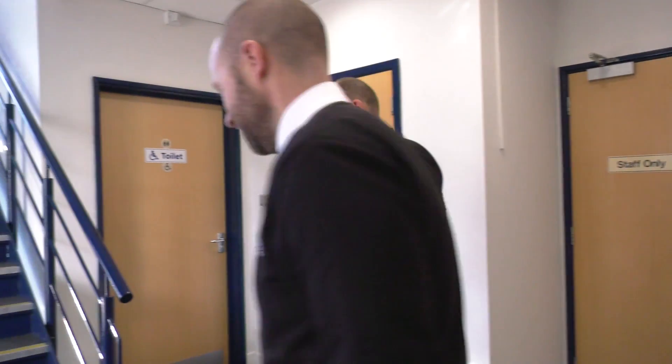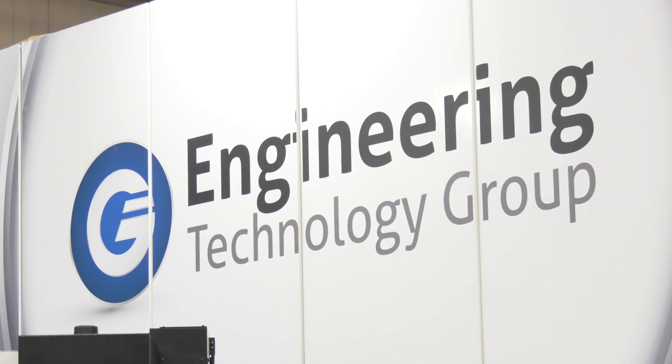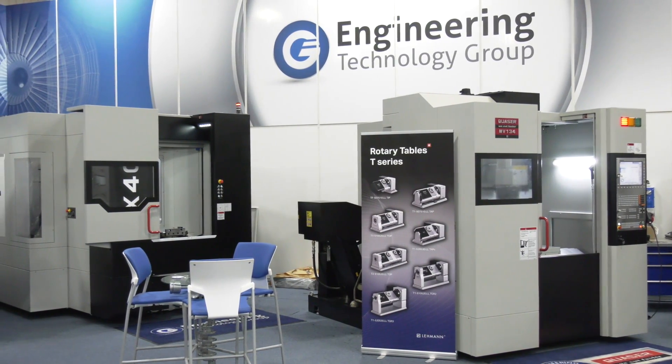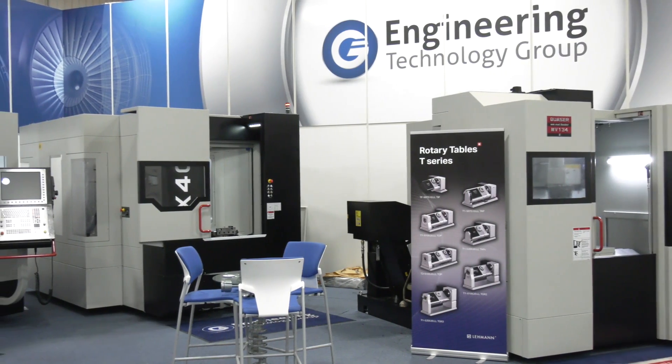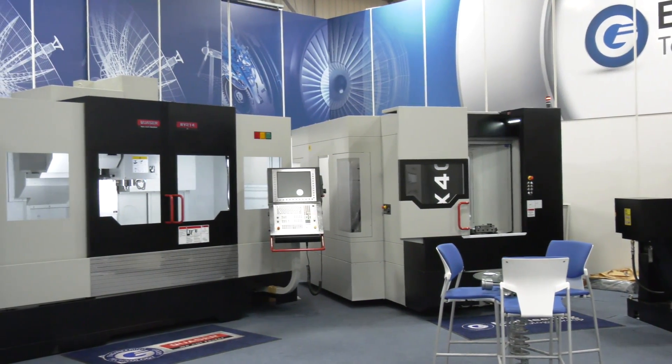Steve, thank you for the invitation here to the Engineering Technology Group today. You are now a senior member of the management team here and we often come and talk to you about your Nakamuras, your Quasars and all the products that you supply. But sometimes we don't get under the skin of ETG and find out a little bit more about the journey of the purchase of the machine and what engineers are really interested in — how you can support them once they've purchased a product. Maybe you could walk us through that process and tell us about what happens here at ETG.